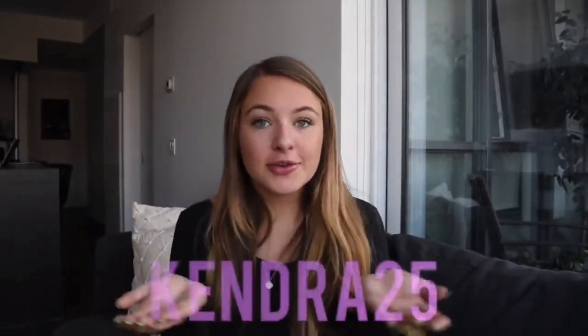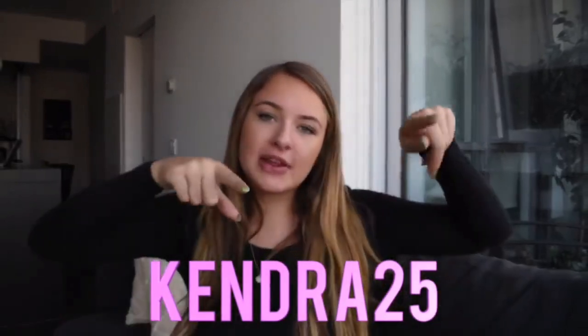Honeybomb try-on haul, yes! So basically they are a super awesome brand and I am so excited to work with them and show you guys everything that I got. Before we get into the video, as always, I have a discount code for you guys — if you want to take a whole 25% off your purchase, make sure you use the code KENDRA25 and you will get 25% off your whole purchase from Honeybomb.